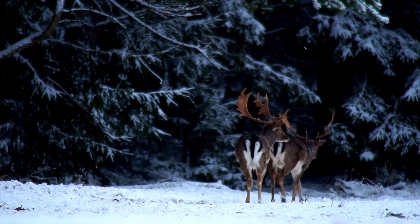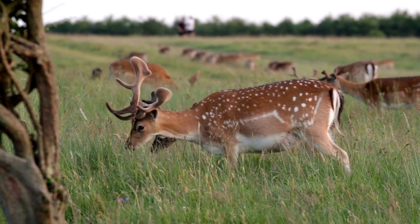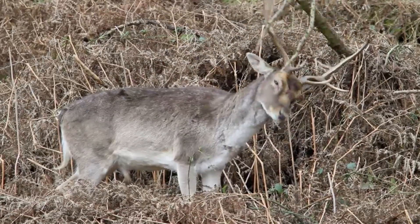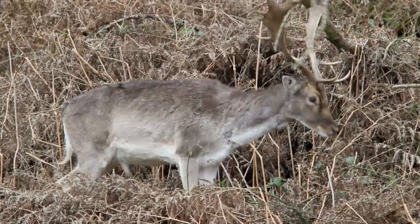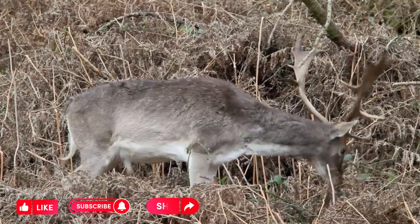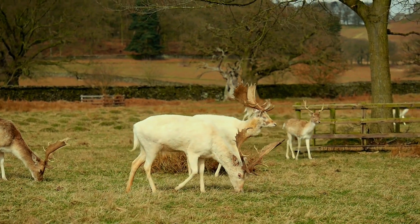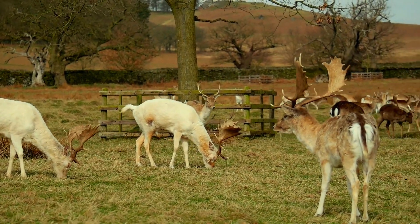Fallow deer are considered a species of least concern in terms of conservation. They have adapted well to a range of environments and have stable populations in various parts of the world. Fallow deer are valued for their meat, which is lean and flavorful. They are also popular among hunters, as their antlers make for attractive trophies. Managed hunting is a source of revenue in many regions where fallow deer populations are found.